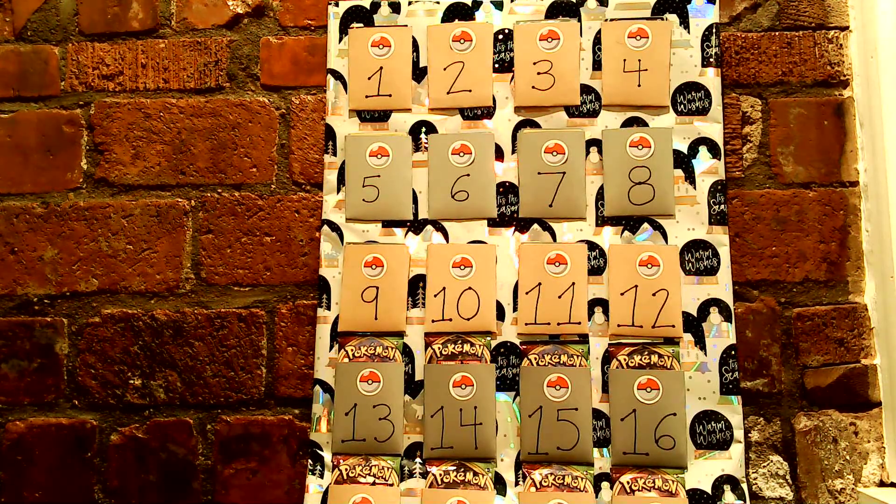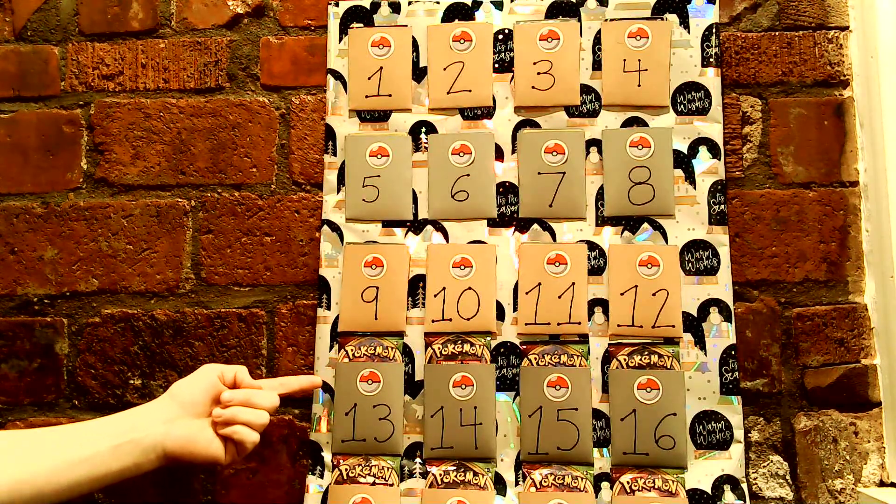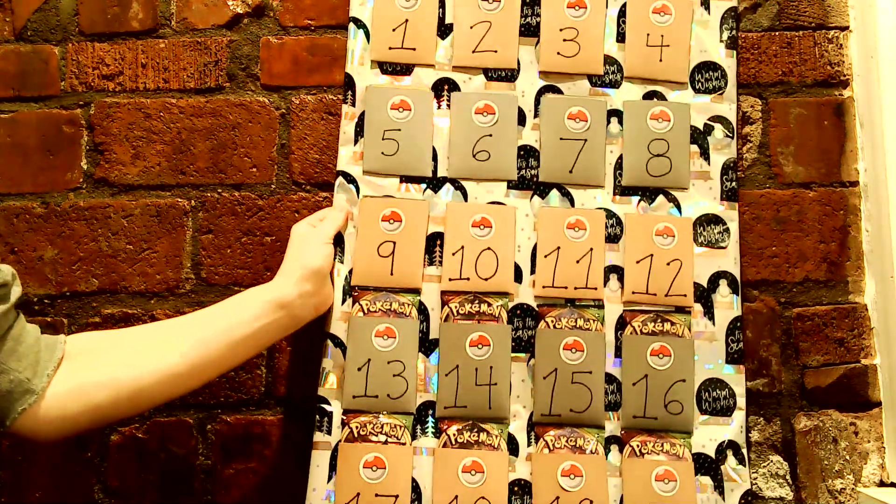Welcome back. This is Last Laura and we are up to day 13 on the Advent Calendar. Pretty soon I'm going to have to get some more stuff to move this calendar up just a bit so you can see it.